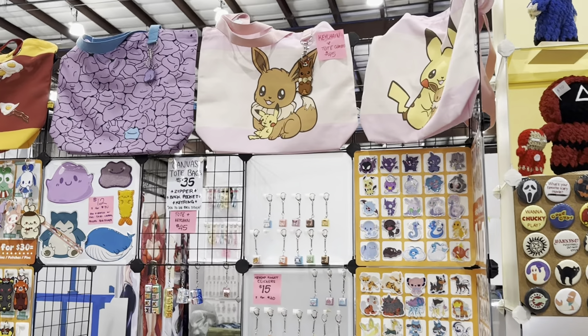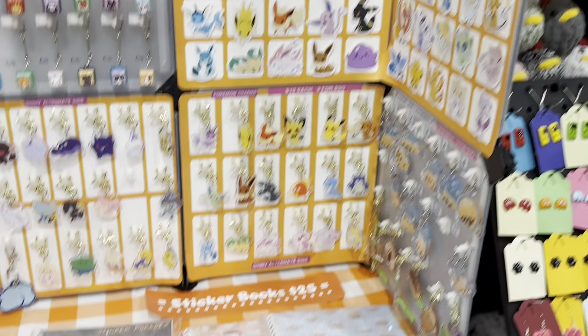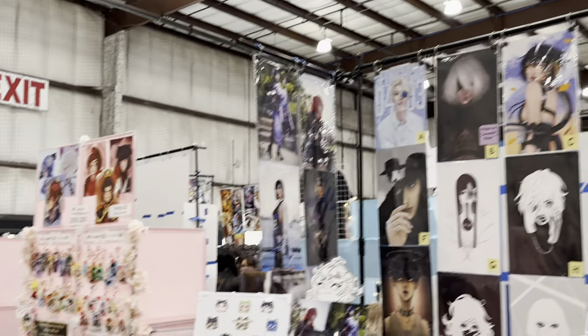Plushies are another popular merch item. Looks like we've got two tables pretty close here together that offer knitted or crochet creations. And then tote bags — tote bags and jet tags are also really nice.